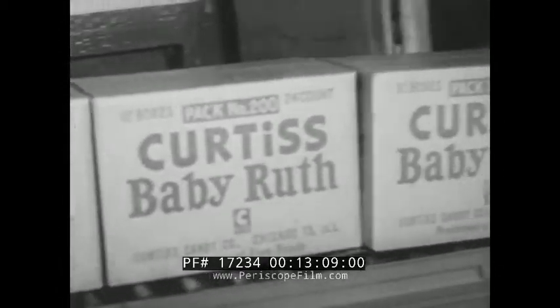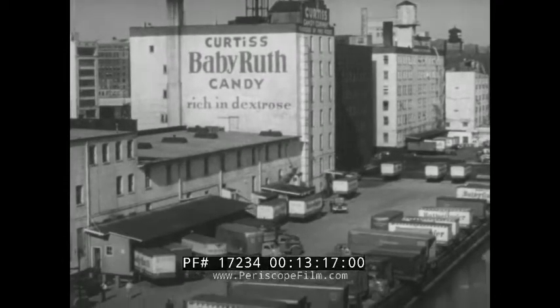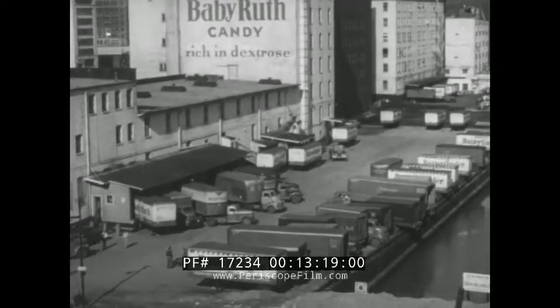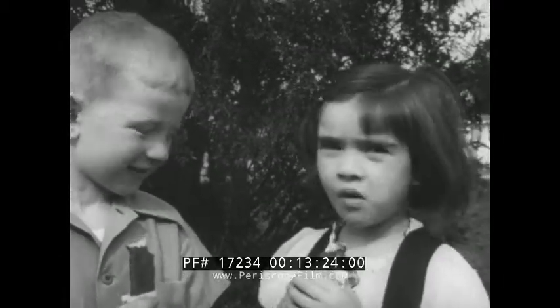Once they're in their boxes, the bars must keep moving toward the consumer. For, to make sure that its product will be fresh, Curtis, although it manufactures hundreds of thousands of pounds of candy each day, retains none of it in storage. It's a practice the customers seem to like.